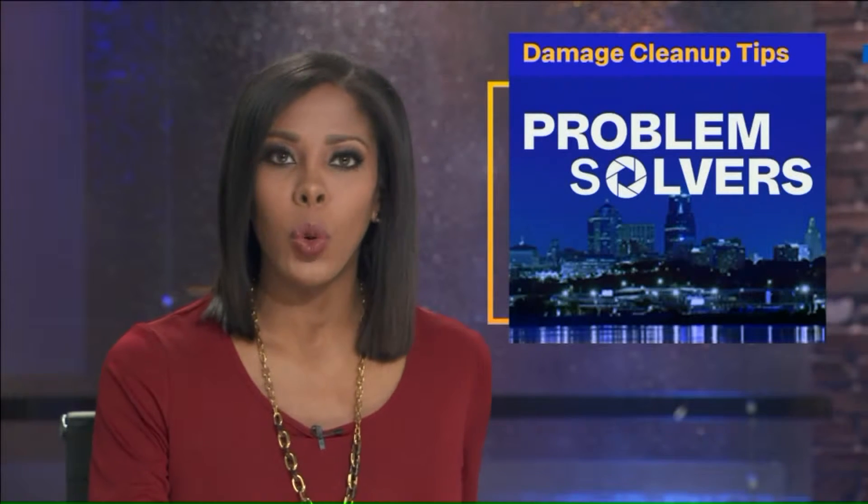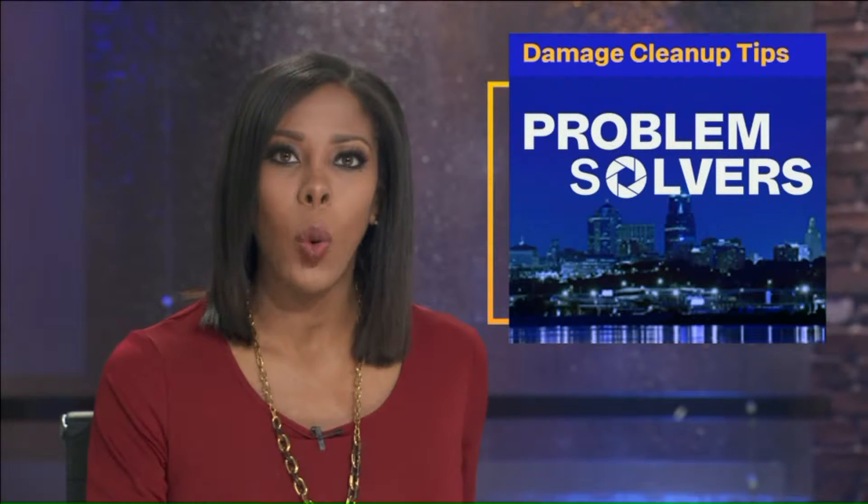Closely following every major storm are scam artists wanting to make a quick buck off your misery. Scam artists are a lot like cockroaches — they crawl out of their hiding places after every storm and seem impossible to stop. So you need to be ready for them.